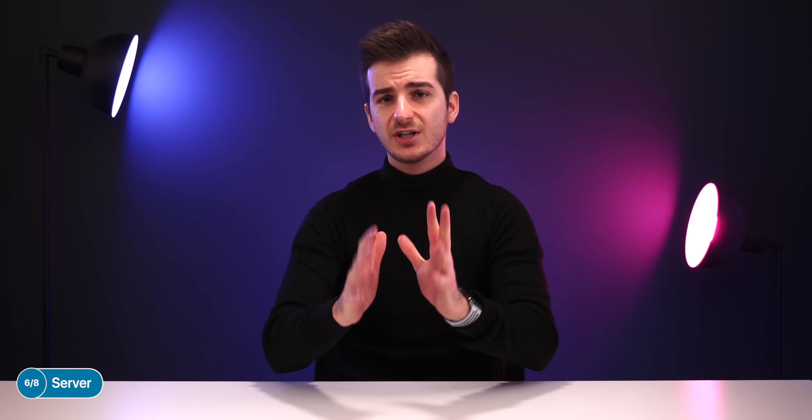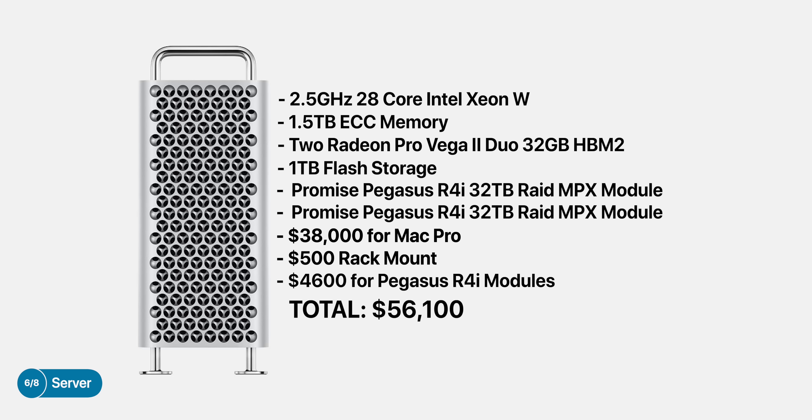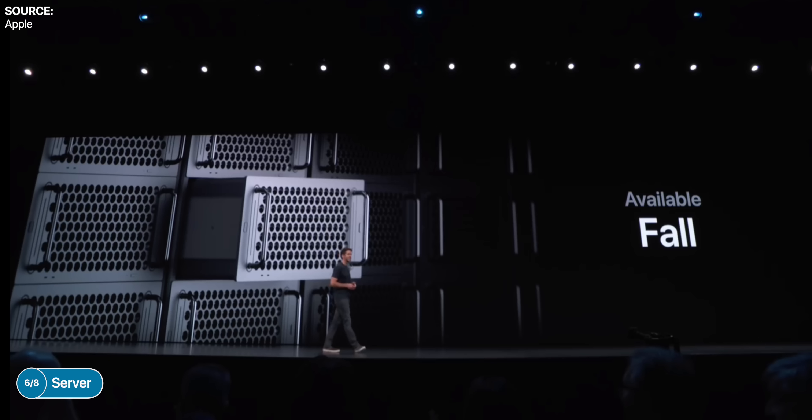And if you need to run graphically-intensive apps on your server as well, then definitely get the maxed-out GPU option, which would bring the total to $56,100 — just for one single unit. And data centers actually have hundreds, if not thousands, of these.